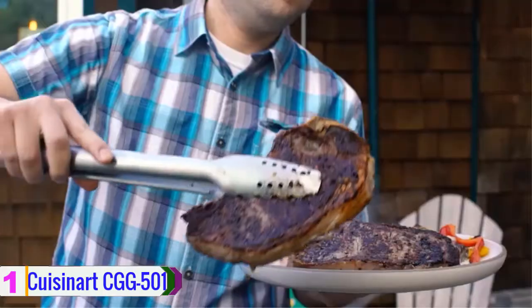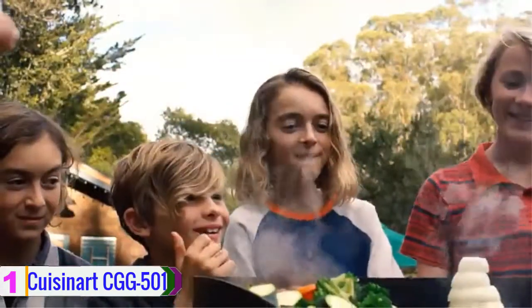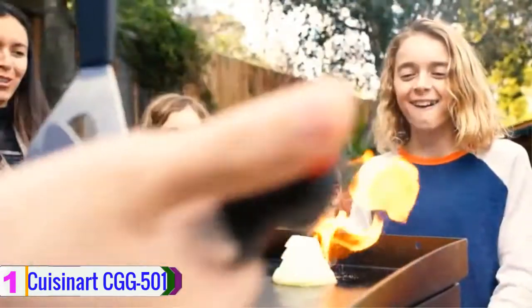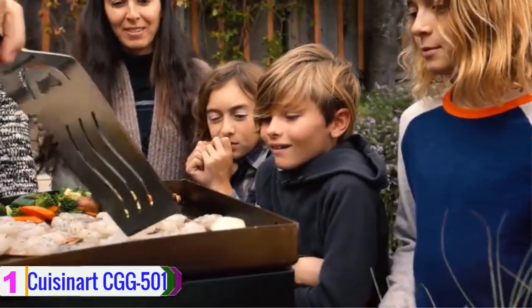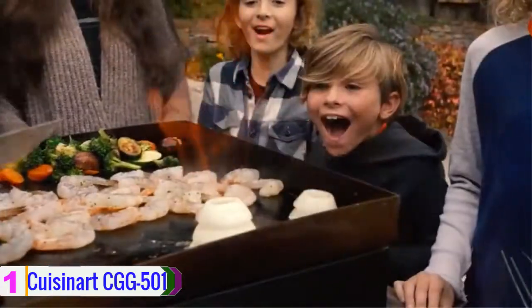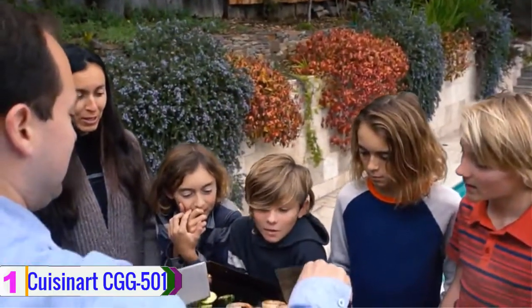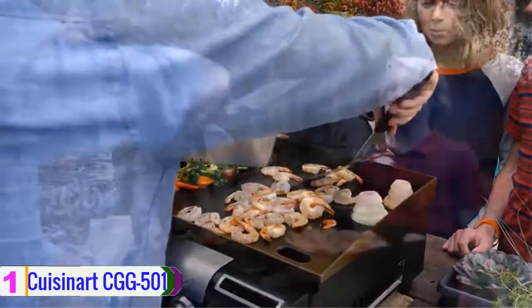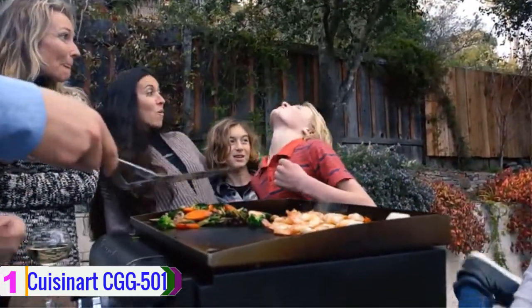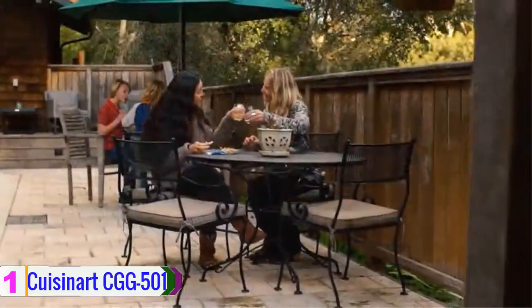The built-in hose of this gas griddle is designed to fit a 20-pound propane tank. The design also allows easy portability. This griddle is suitable for camping, tailgating, hiking and other outdoor activities. The large cooking surface enables you to prepare a full steak meal with no trouble. This outdoor gas griddle has a durable stainless steel construction and is one of the best outdoor grills available at a budget-friendly price.